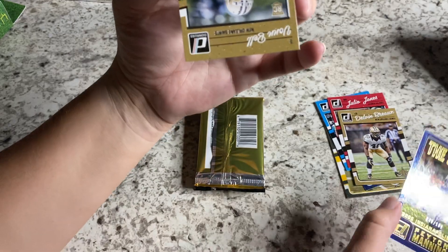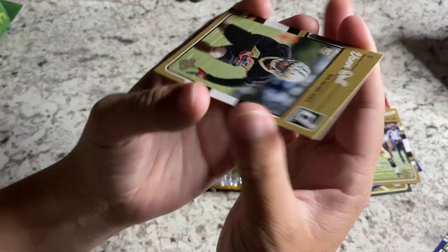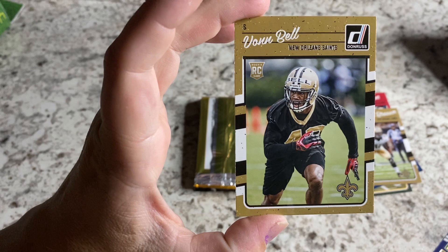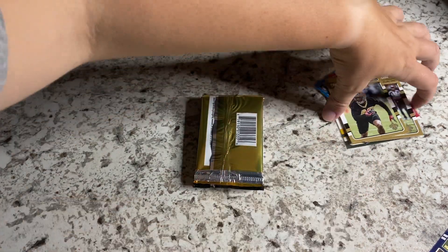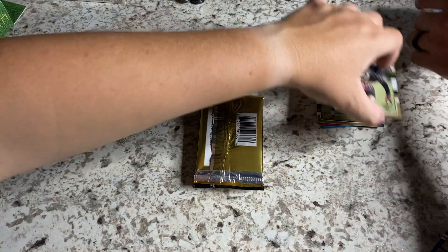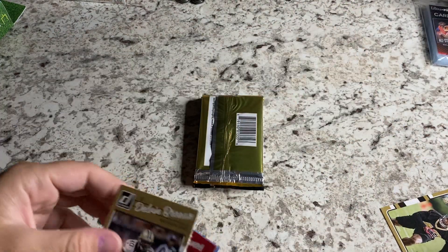I'm going to go ahead and get you a sleeve. You're a big Peyton Manning fan, aren't you? I mean, who isn't? That guy is just gold. And Von Bell — I believe that's a rookie card. Is that the only rookie card you were able to pull tonight? I believe so. Once you go through and check that one more time, I'm going to go ahead and sleeve up Peyton Manning. That's a hell of a pull right there, Sam. Nice work.